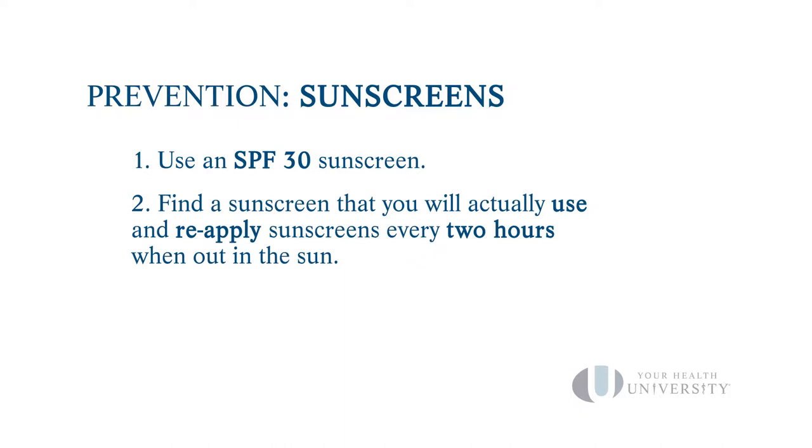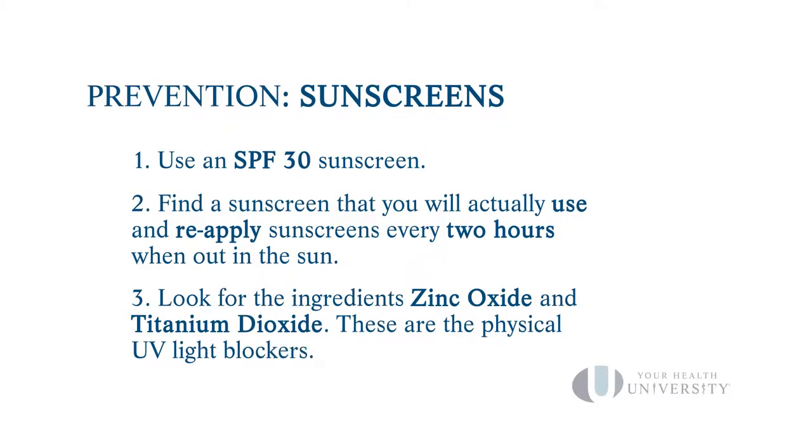Find a sunscreen that you will actually use. It makes no sense to get one you won't use because you don't like how it feels, smells, or looks. My preferred ingredients are zinc oxide or titanium dioxide, because they reflect the sun rather than chemically changing the energy coming in. That said, if your favorite sunscreen is a chemical blocker without zinc or titanium, keep using it — it's a great option.